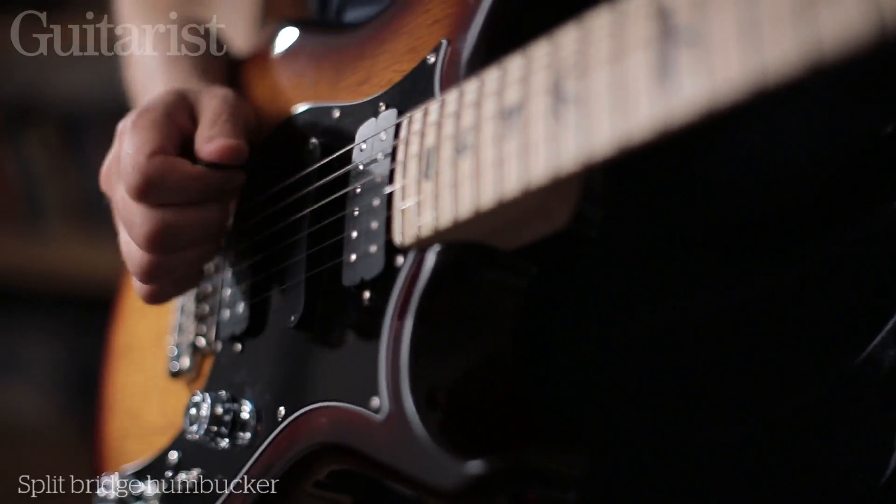I'm Darren from Godsticks. I've been invited by Guitarist magazine to try out a PRS Brent Mason signature model.